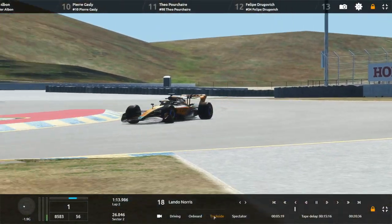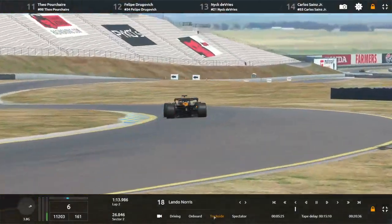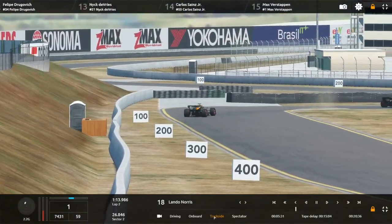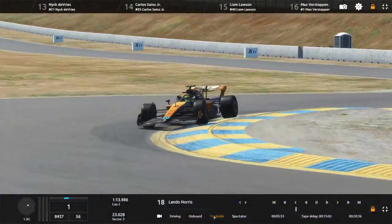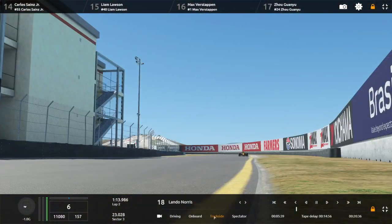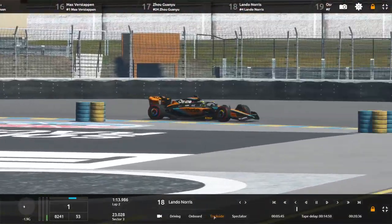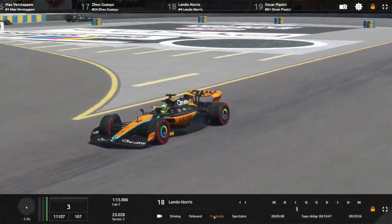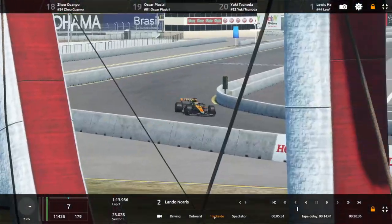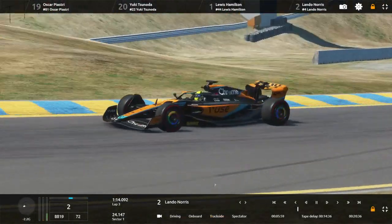Hulkenberg is almost getting in Lando Norris's way as he comes back on track. Lando Norris goes through the final braking point — the last corner that really matters, basically a flat-out left-hander. This circuit actually used to start on the dragstrip. Lando Norris goes P2 — that's a brilliant lap from the Brit, recreating what he did last weekend.